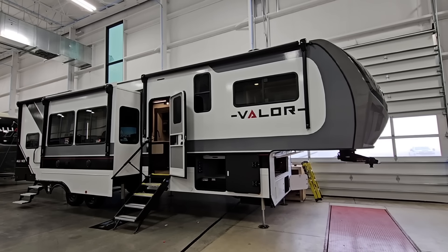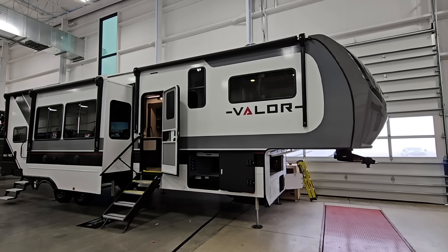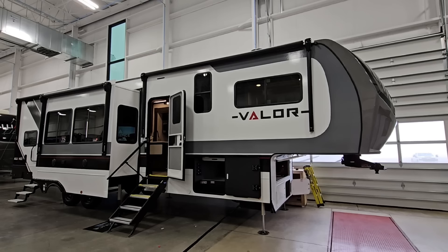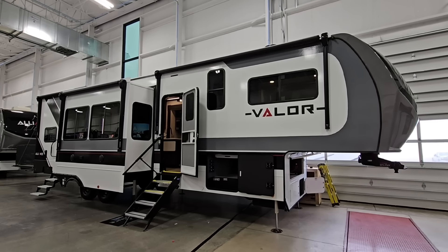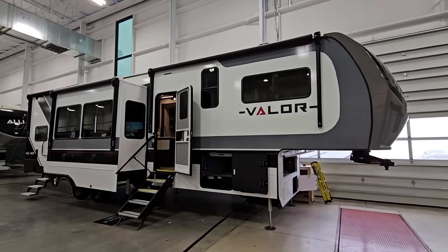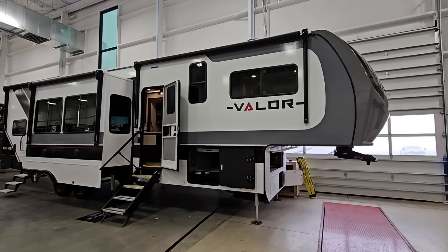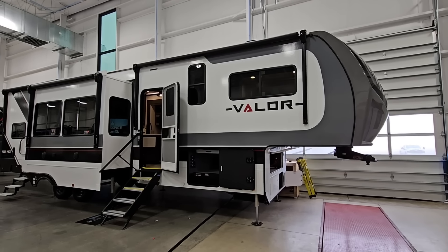What's going on guys? So today we are out here in Elkhart, Indiana at Alliance's factory taking a look at their 2025 model year lineup. This is a dealer open house and they've invited me out to film a lot of their products. In front of you, you're looking at a very cool floor plan because it's kind of a take on a slightly shorter, a little bit more compact toy hauler. So let's see what they've done here with this Valor.